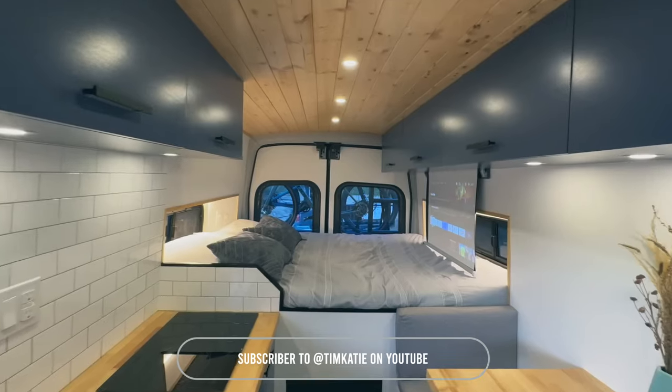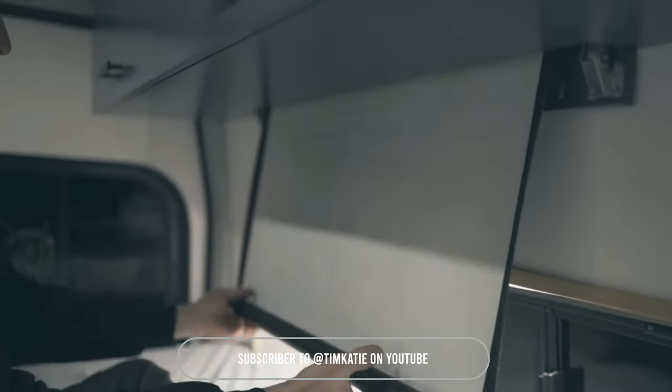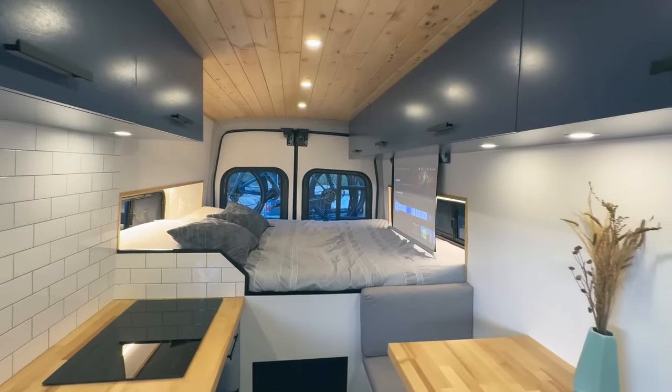This meticulously crafted van offers a blend of luxury and practicality, making it a perfect choice for extended travels and comfortable living on the road.